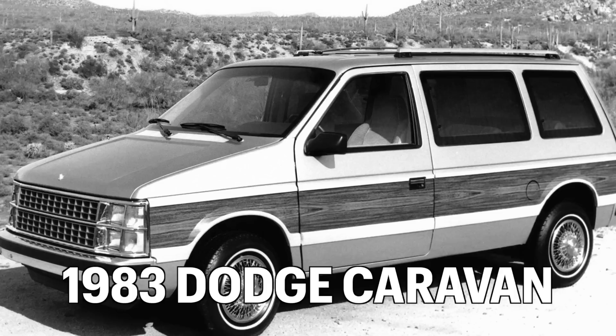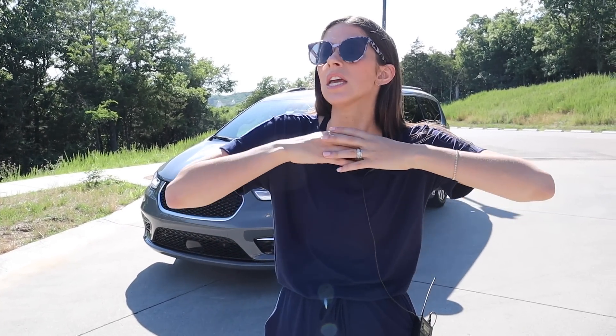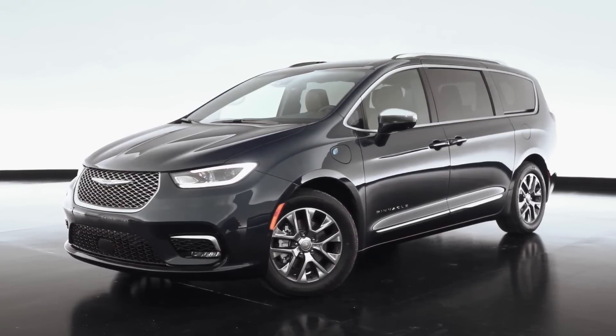Did you know that Chrysler was the first to ever come out with the minivan back in 1983? They've continued to bring great family-friendly minivans ever since. I'm so excited about this plug-in hybrid for so many reasons. It's finally a fuel-efficient family car. When you think about the electric vehicle and hybrid movement, larger families are very much left out of that conversation — they're only coming out with compact SUVs or small sedans — so the fact that we now have a plug-in hybrid minivan is super exciting.